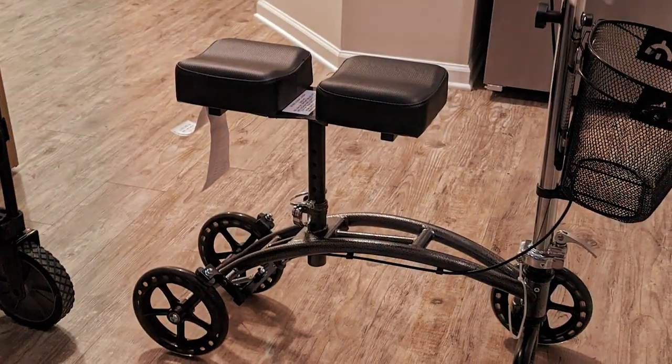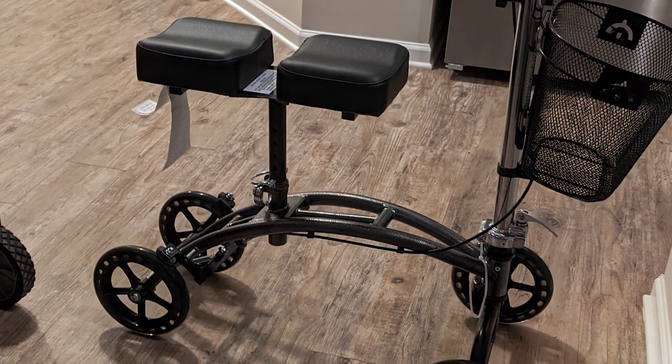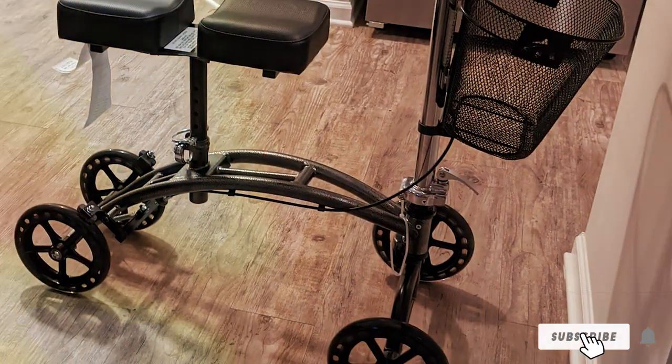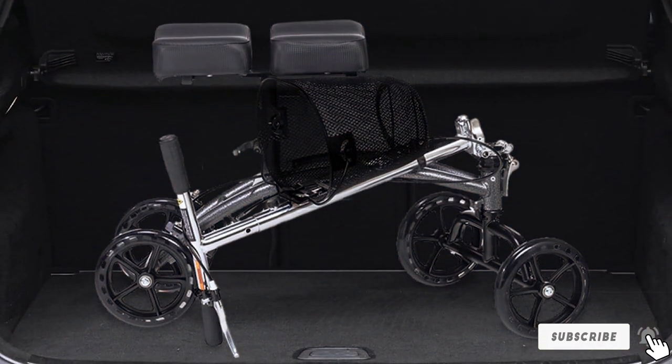Durability is a key aspect of the Drive Medical Knee Walker. Its high-quality construction guarantees long-term use, making it a reliable choice for those in recovery. With its foldable design, storage and transportation are made easy, perfect for those on the go.